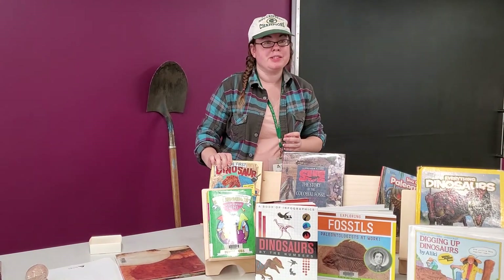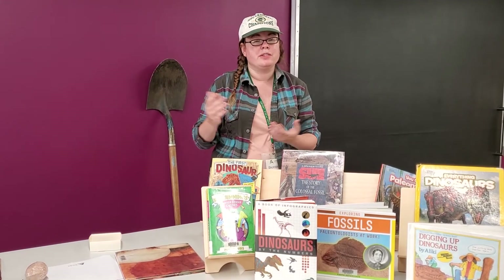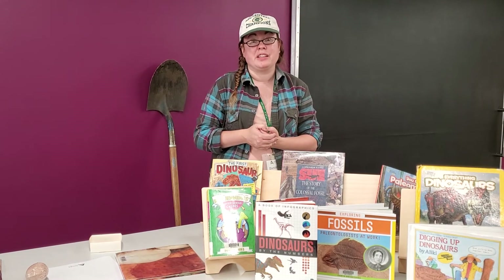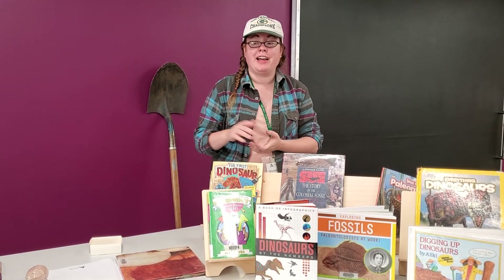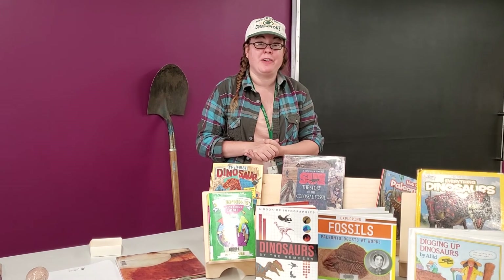Those are the books I wanted to share, but we have lots of other books you might want to take a look at, because learning about paleontology and dinosaurs is a really cool thing to do with your time — that's what I think anyway! I hope you all have a lot of fun learning about dinosaurs this week, and we will see you next week with another at-home activity.